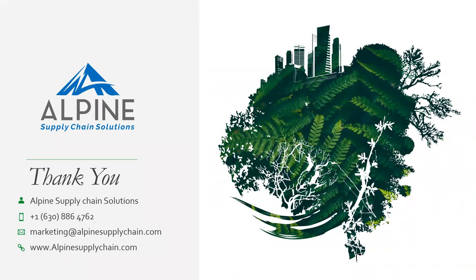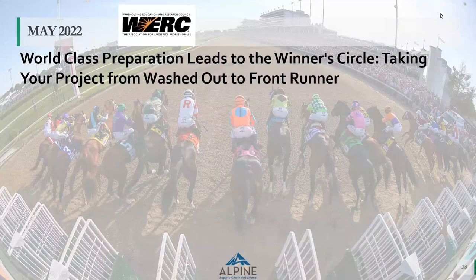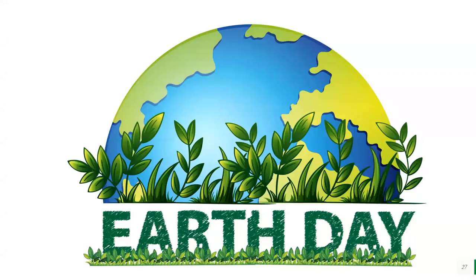Thank you for your time today. If you would like to follow up with Ari or me, please feel free to reach out to Alpine Supply Chain Solutions. If you're interested in any of the services we mentioned — storage type analysis, layout design, distribution network analysis — please give us a call or visit alpinesupplychain.com. Next month, we will be partnering with WERC to present on world class preparation leading to the winner's circle, taking your project from washed out to front runner, with a Kentucky Derby theme for May. And let's all pay attention to our planet — the 22nd of April is Earth Day.